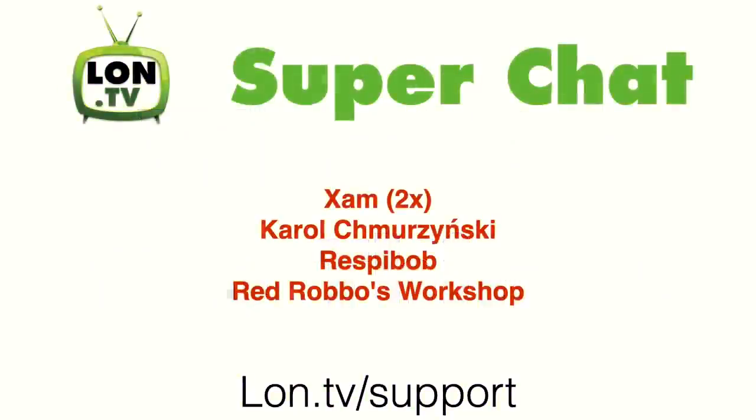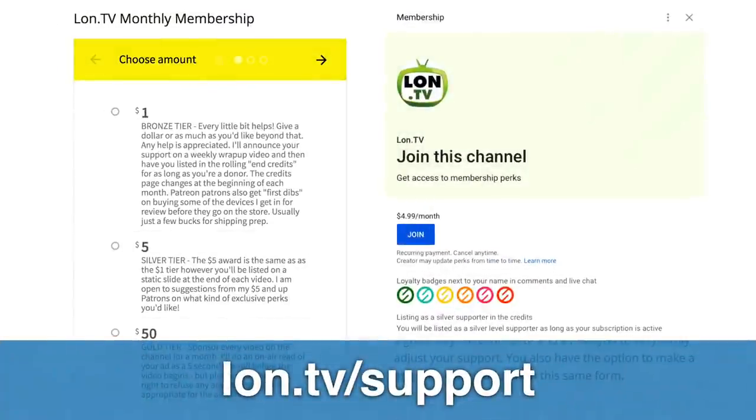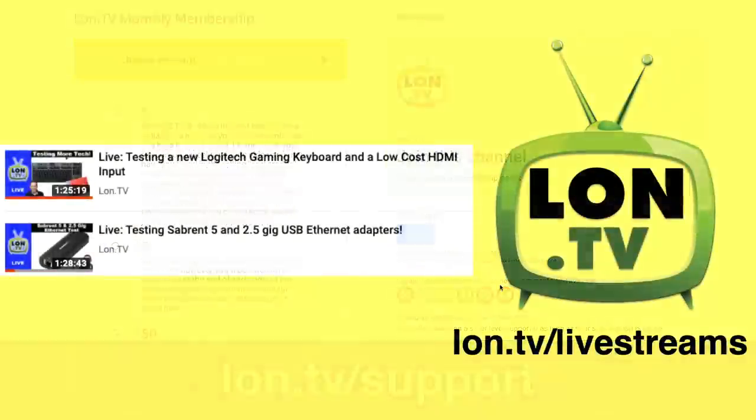This week's wrap-up is brought to you by all of you. We had a bunch of folks contribute via super chat on a few live streams over the last week. I want to thank Zam, Carol, and Respy Bob for their regular contributions during those streams, and Red Robbo's Workshop for his super chat as well. We also had new supporters this week: Suresh Kumar joined the YouTube membership program, and Alexander Greenham signed up via Patreon. If you want to support the channel, you can go to lon.tv/support for a monthly or one-time contribution via Donor Box, YouTube membership, or Patreon.